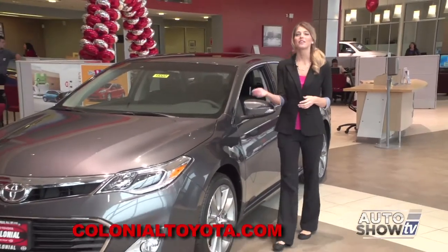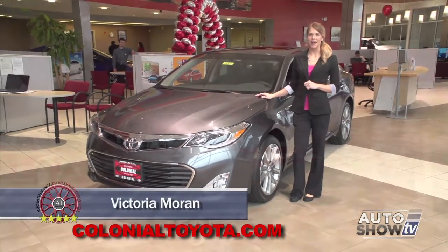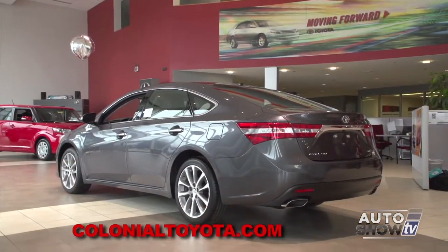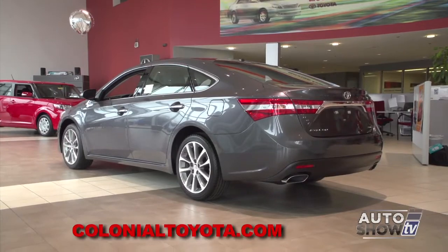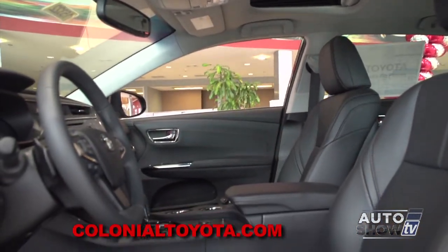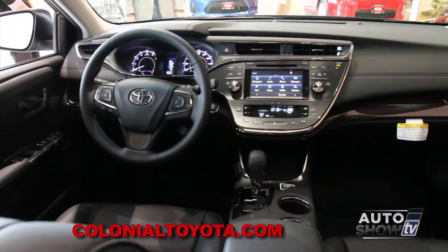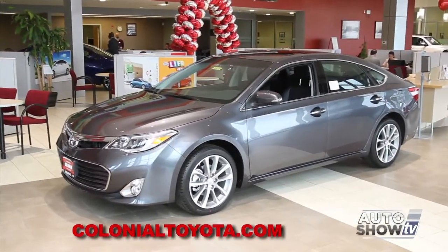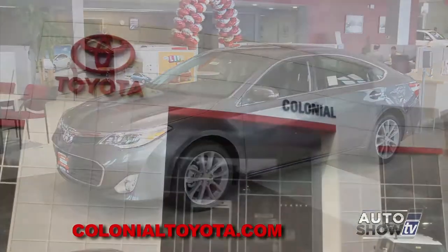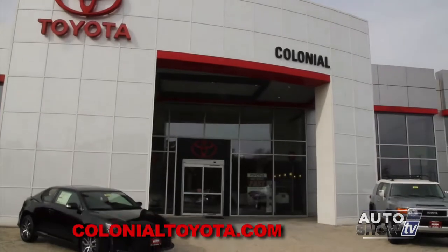This morning we introduced Toyota's luxury sedan — the new, exciting 2015 Toyota Avalon. The Avalon combines powerful styling and the right mix of performance and luxury. It boasts a quiet, upscale interior, lots of room, and subtle design touches that make the Avalon stand out from the rest of the Toyota line. The Avalon even comes in a hybrid. Let's get a closer look here at Colonial Toyota, Auto Show TV's Toyota experts.